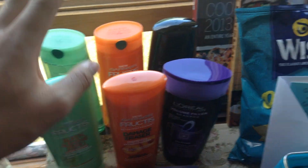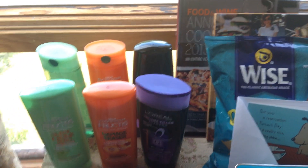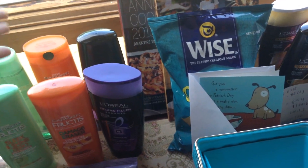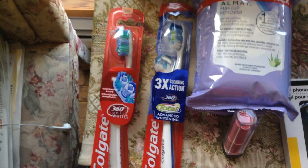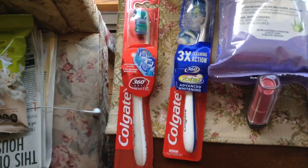I did the Garnier deal, and I did the L'Oreal last week. The L'Oreal did track towards next week's sale, and I'll get into that in a minute.